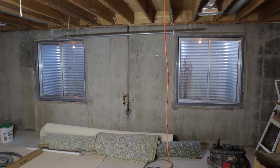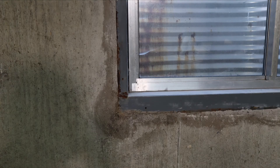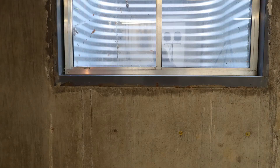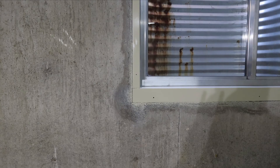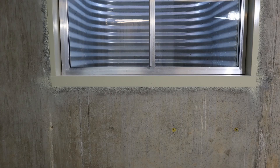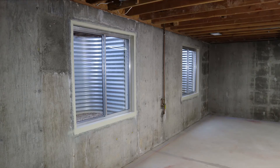Even though we had installed new windows, 28 years really took its toll on the window frames. When they were installed, the contractors weren't super careful, so there was some cement left on the frames. While the basement was completely empty, I decided that was a good time to take advantage of that fact. I went ahead and removed that concrete, sanded down the rust, and primed and painted the window frames.